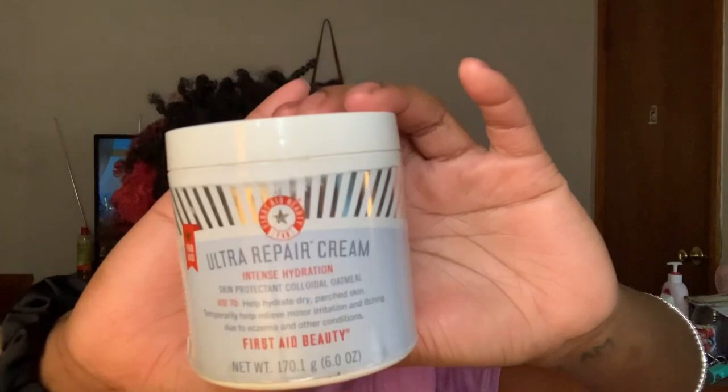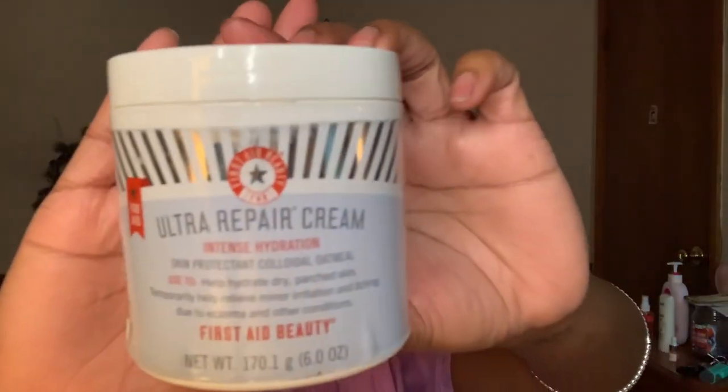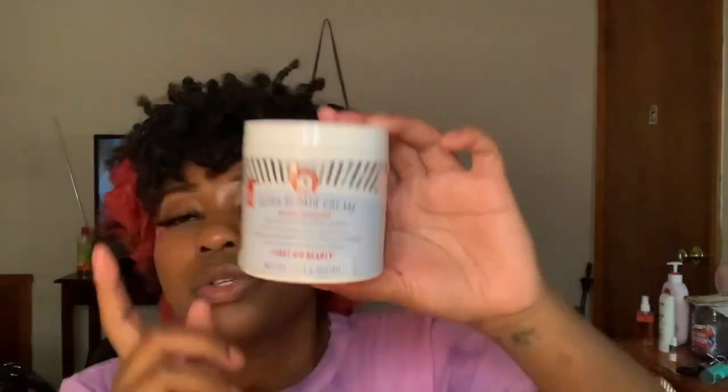Two other face washes I've used before that I really like: the First Aid Beauty face wash — I'll put a picture on screen — and also the Philosophy brand face wash. All three of those face washes work really good. For moisturizer right now I've been using this. I pretty much use my products until they're gone. I don't encounter a lot of products that react badly to my skin or hair, so yeah, I just don't have sensitive skin.